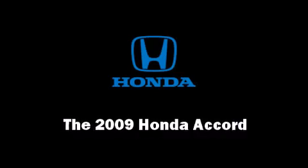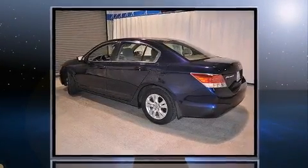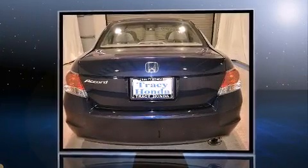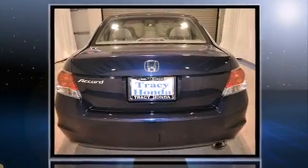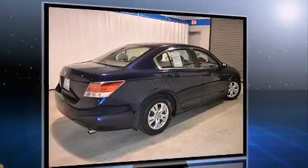Here's a great deal on a 2009 Honda Accord. This four-door, five-passenger sedan has just over 25,000 miles. It features a front-wheel drive platform, an automatic transmission, and a 2.4-liter four-cylinder engine.